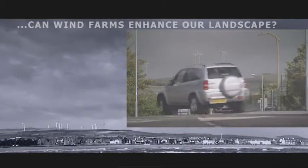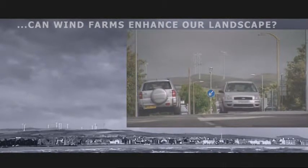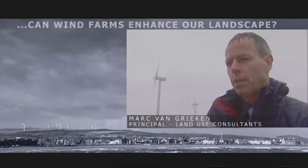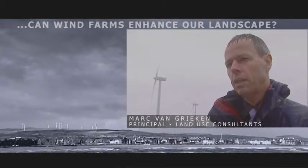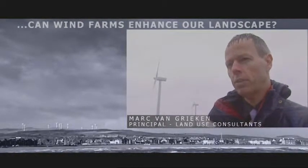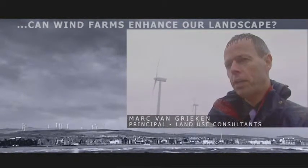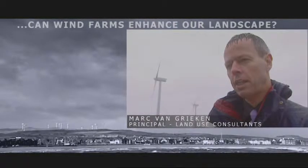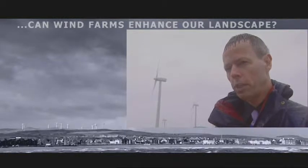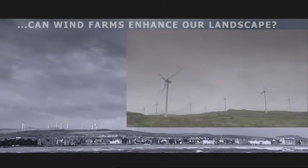It's not possible to put wind energy developments anywhere where a developer might like. The first step in the development process is really site selection. What tends to happen is that sites that have special qualities are avoided. For example, if we're considering the effects on landscape, people will try and avoid sites that are designated at a national level, such as areas of outstanding natural beauty in England and Wales, and national scenic areas in Scotland.